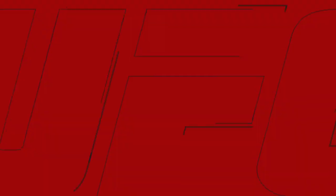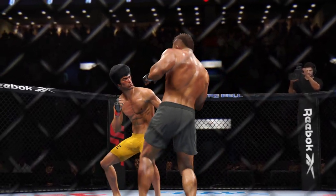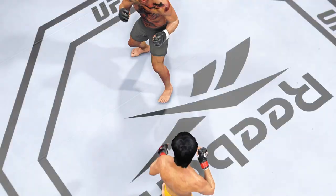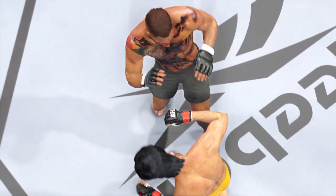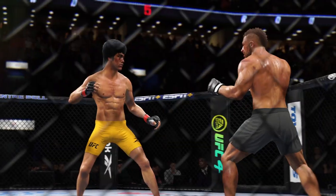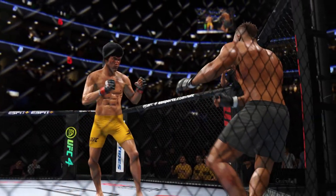Not a ton going on. Let's take a look back at some of the replays. If you like the kicking game, that was the round for you. He used his kicks beautifully — managed distance, managed space, and eventually those kicks started to really take effect on his opponent and slow him down. He has to stay the course next round.